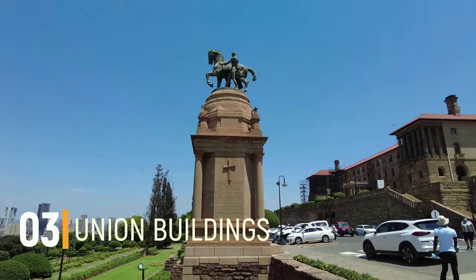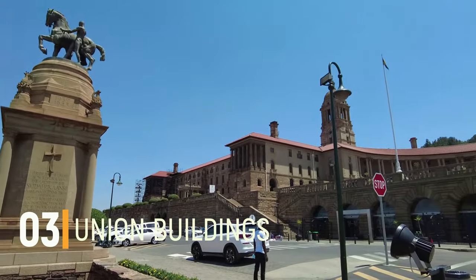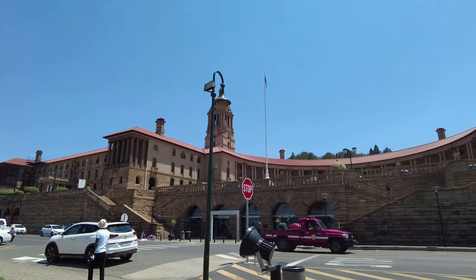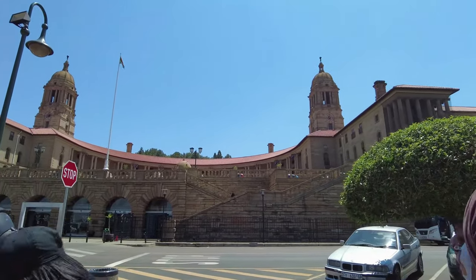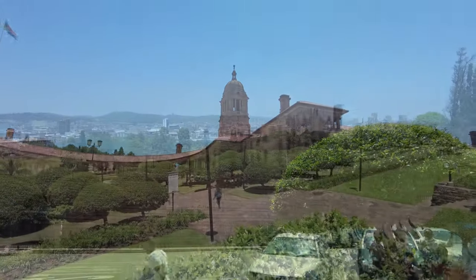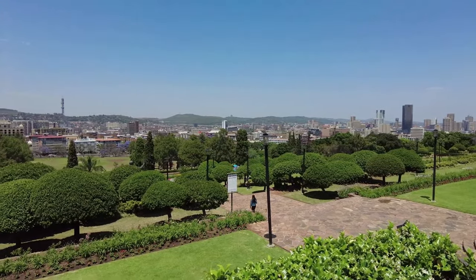Number 3: Union Buildings. The Union Buildings consist of the official seat of the South African government and the office of the President of South Africa. Located in Pretoria, the Union Buildings are open to the public for visits. The cornerstone of the Union Building was laid in November 1910. There are large gardens that surround the buildings, giving it a very beautiful look.